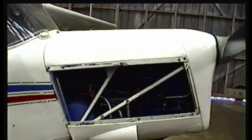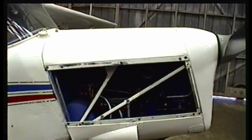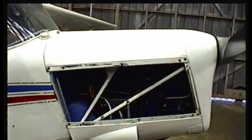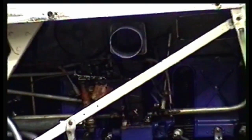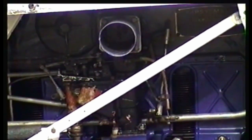The engine is the Second World War Gypsy Major Series 1, 122 horsepower at 2400 RPM — exactly the same engine fitted to the Tiger Moth: an inverted inline four-cylinder air-cooled engine.